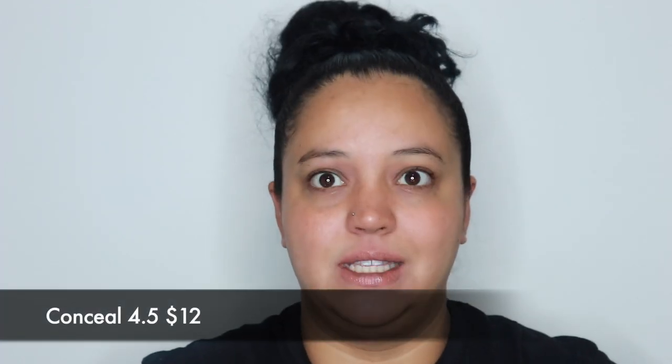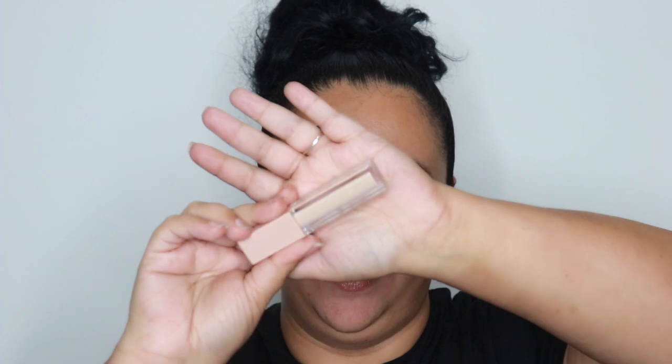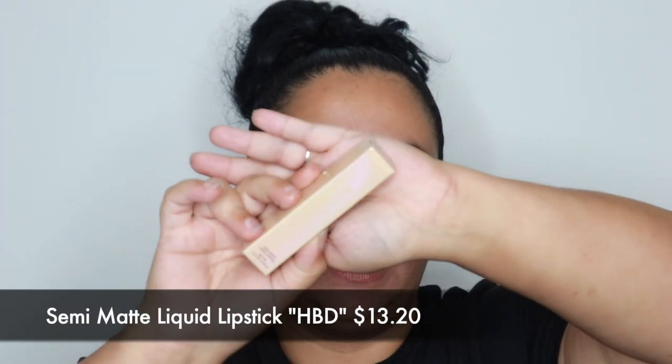I got a concealer in shade four and a half — I think it was the lightest one I could choose for my skin tone. I thought it might be too light but I just really wanted to try it. I've never tried Kim's concealers or any of her complexion products. It has some nice yellow undertone so I think it's gonna look really nice under my eyes. It's not as light as I thought it was.